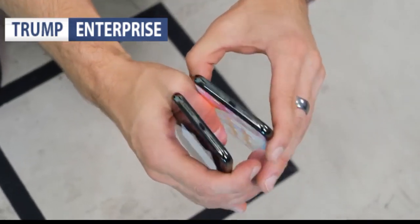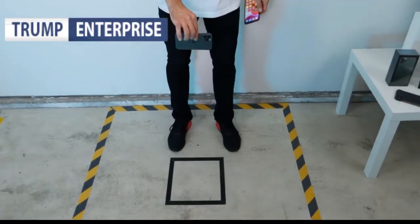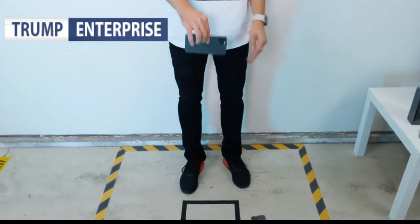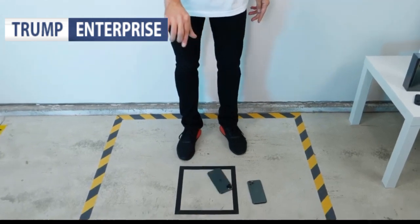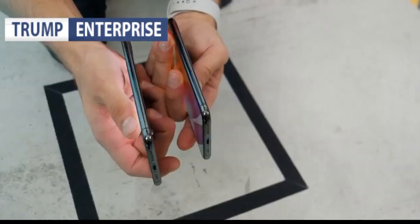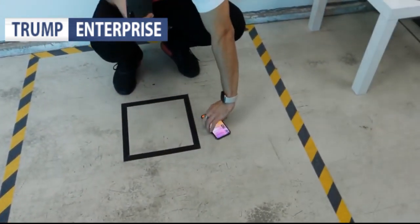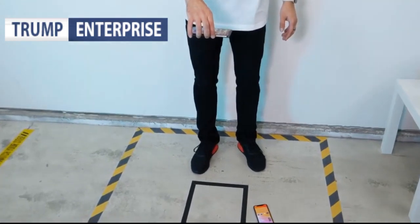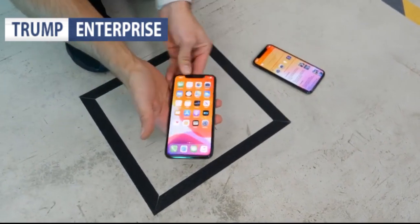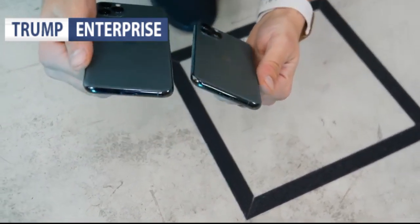The stainless steel does scratch — there's a little dent — but overall it looks perfect. After drops to the side and more, the ringer switch went off, indicating quite an impact. Both phones have survived with flawless glass.